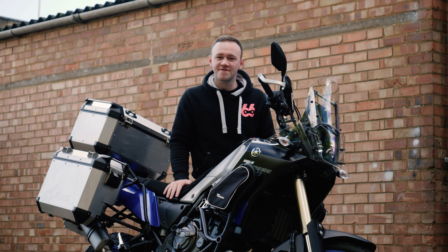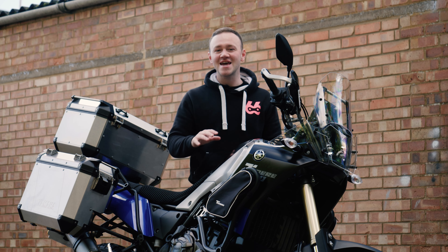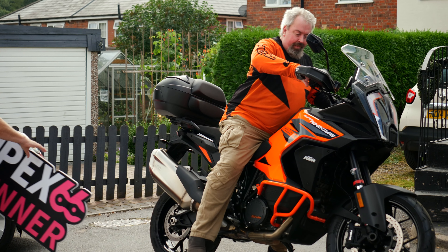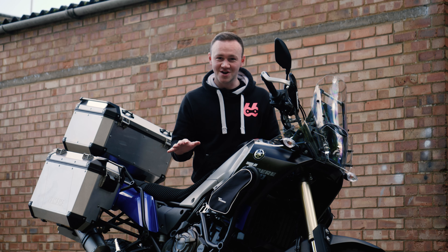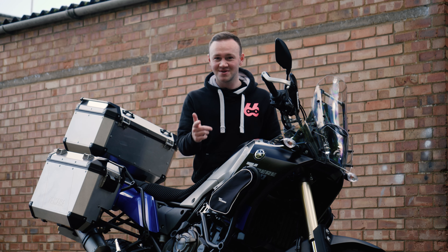If you want to win this Tenere for yourself, click the link in the video, get to apex66.co.uk, buy your tickets, and join us for that guaranteed live draw. We'll be finding a winner for this regardless of ticket sales — someone's got to win it, why not you?